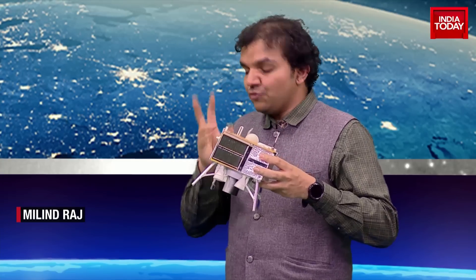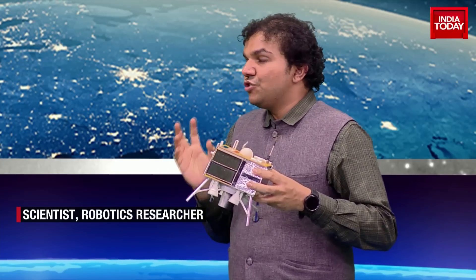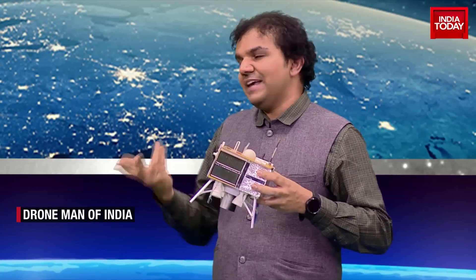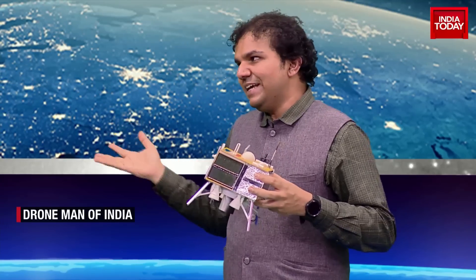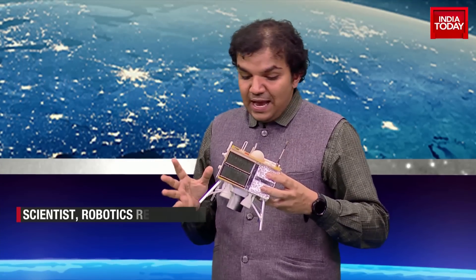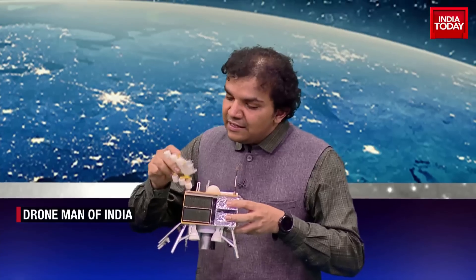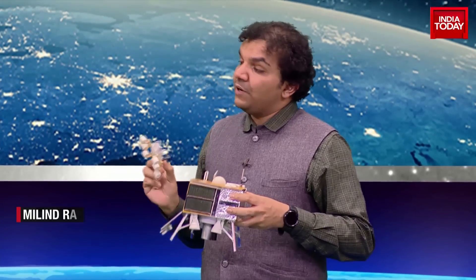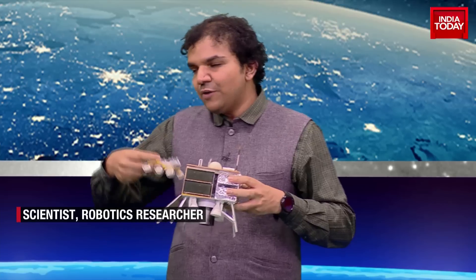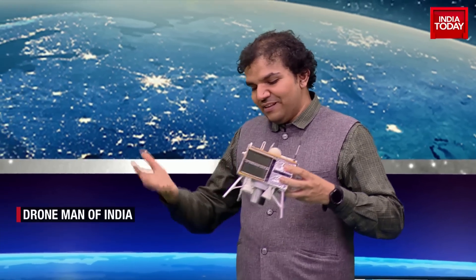One more important thing: both the Pragyan rover and the Vikram lander are powered by solar energy. So if there is no sun, the system will come to a halt — it has to work with the sun. We have a time window of 14 days because one lunar day on the moon is equal to 14 days on Earth, so we have plenty of time. The rover weighs around 26 kg, the lander weighs around 1,740 kg, and the propulsion module — which has already been detached — weighs around 2,400 kg. So at this stage we have a 26 kg rover and a 1,700 kg lander.